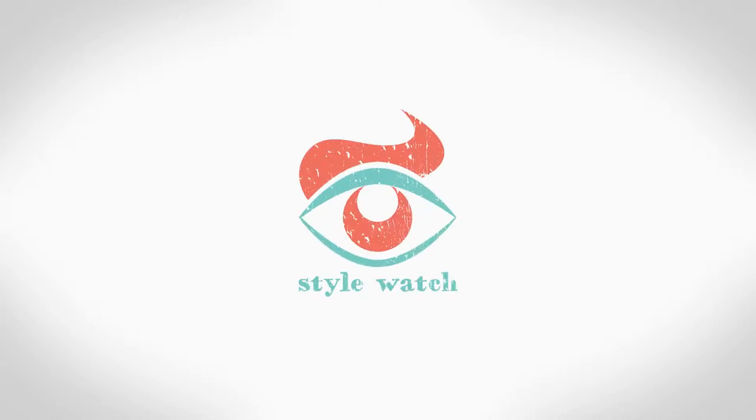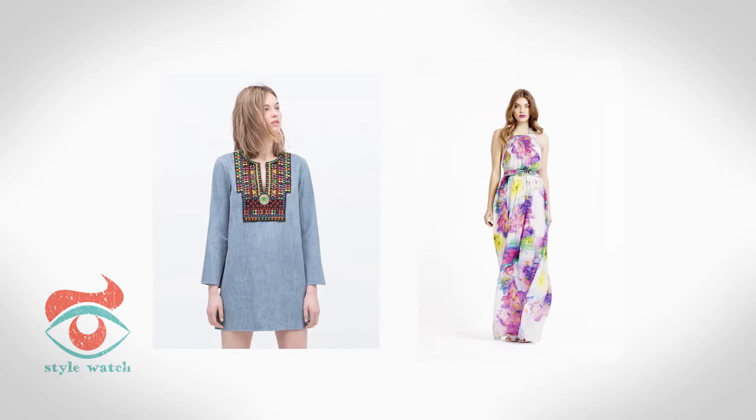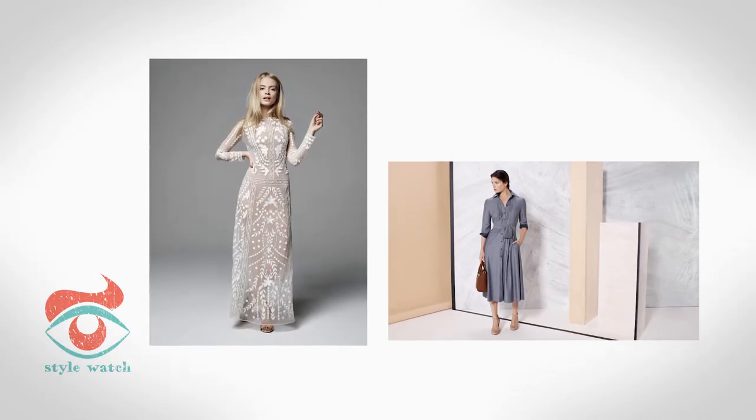Hi, I'm Emma and this is Style Watch. This week's video is the top 5 summer dresses. They're the easiest way to perfect your seasonal style, and when the weather's warm, you don't want to worry about coordinating complicated outfits. That's why I love a good summer dress that you can throw on and know you'll look good in.